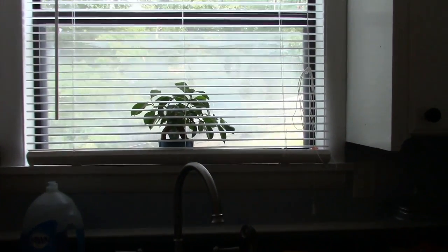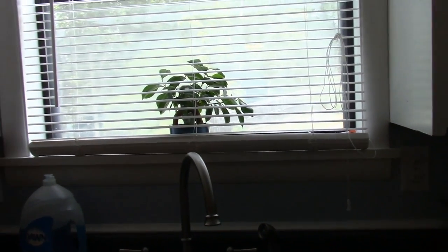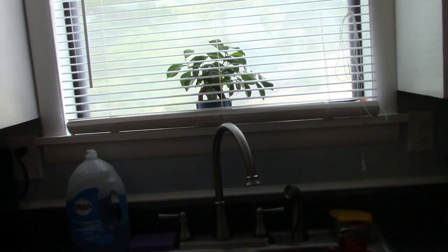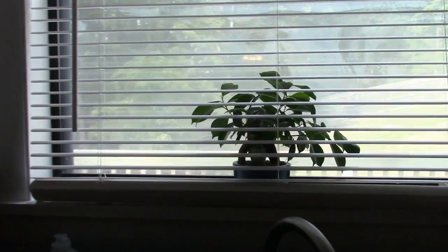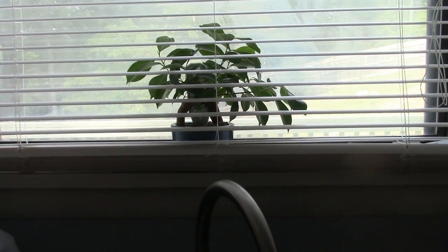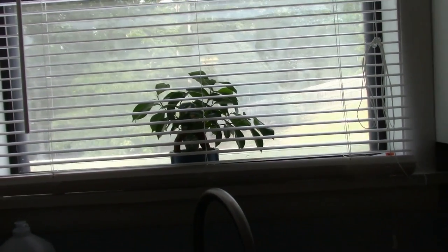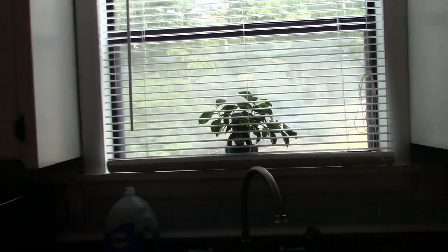My co-worker gave me that plant — it's a peace, happiness, and serenity plant. I've never been one who can grow anything; I don't have the green thumb like my mom. But it's doing so well. It was a little bitty thing when she gave it to me. I've been going through a lot and she knew I needed something, so she got that for me.